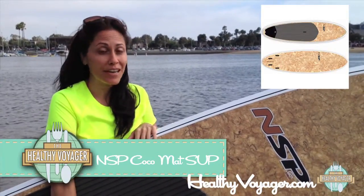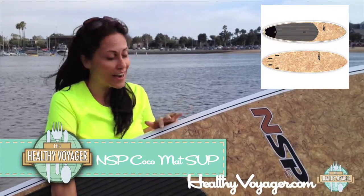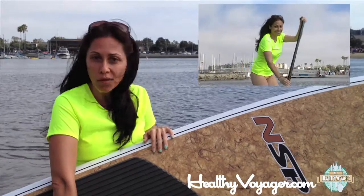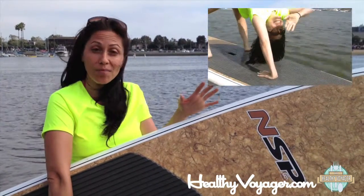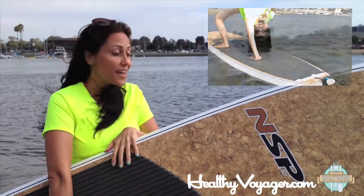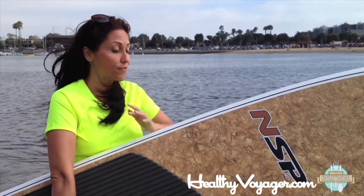I'm sure you've seen these on the beach and rivers all over the country. They are all the rage because they're so fitness oriented. You can just take them on like a stroll on the water, or you can get a really good core workout. I've seen groups of yoga people doing yoga on these boards. It's really a great way to get fit. It's great for stress relief if you just want to chill. Really super cool.